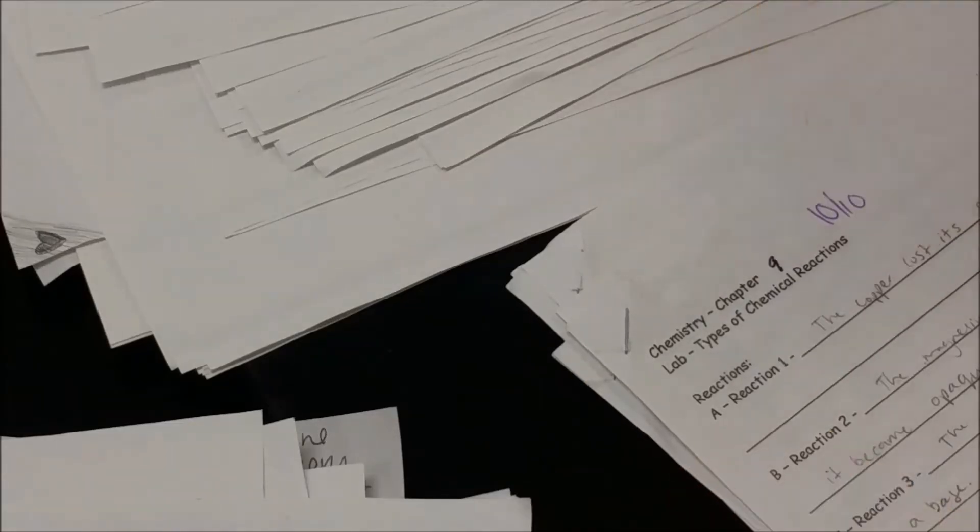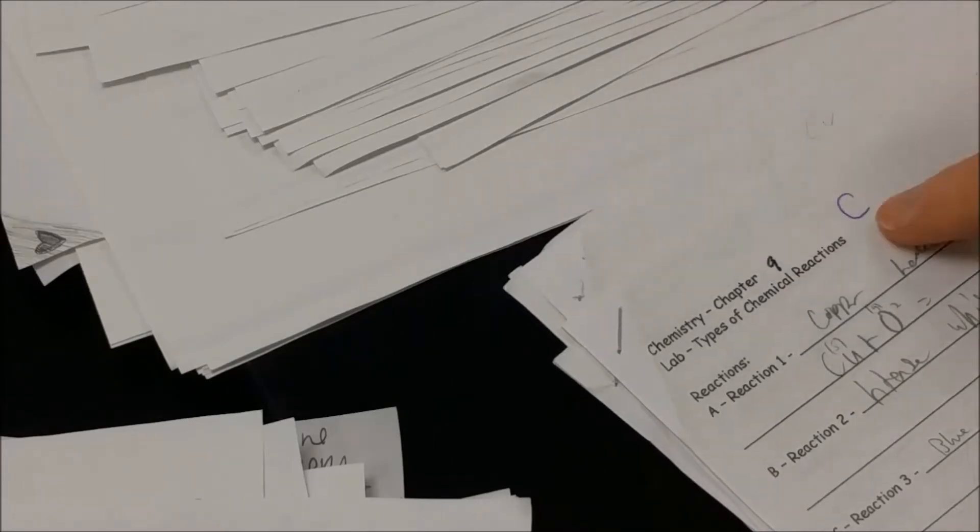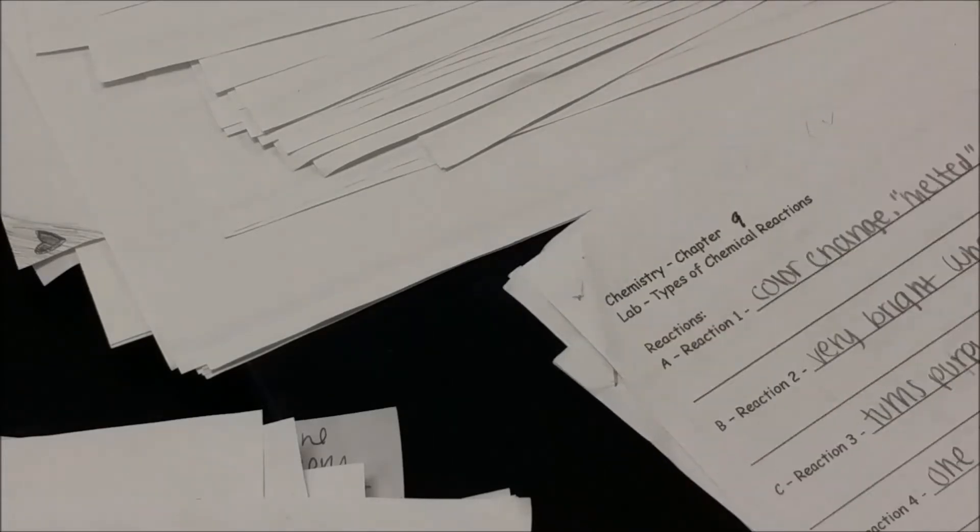The first big mistake I see a lot of teachers make is they write out things like '10 out of 10.' You don't have time for that — it's five different letters. Instead, pick a simple symbol. I use the letter C. It means a hundred percent.